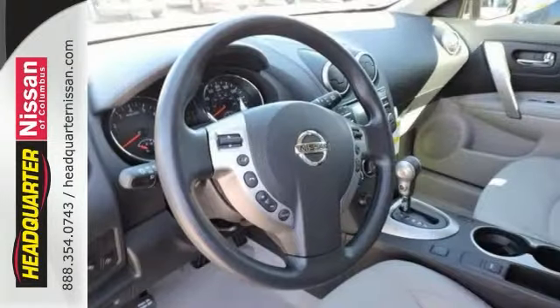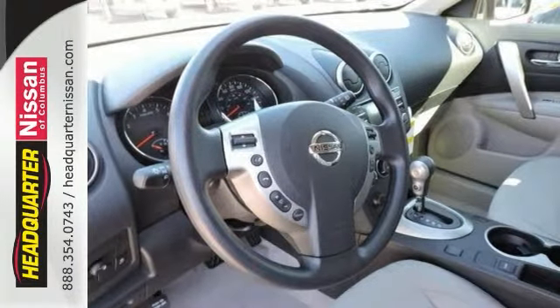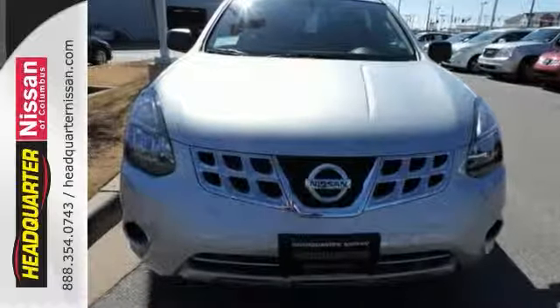With its unique styling and spacious interior, this Rogue Select is certain to fit all your needs. Take a test drive today.